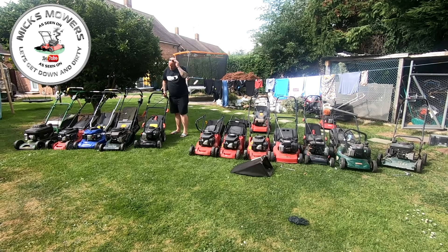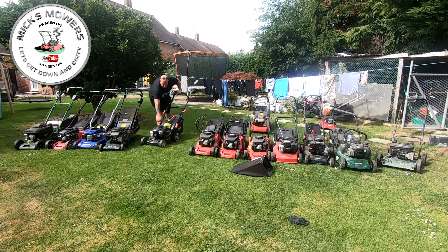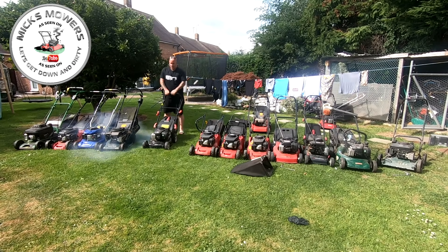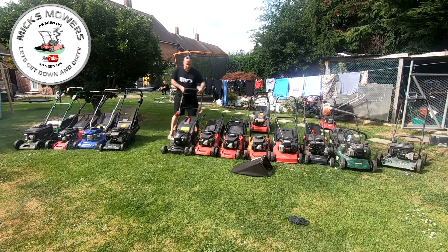Next one is a Briggs and Stratton 450 - it's a beast, which is your Lidl or Aldi mower I think. It's got a bit of fuel in there - let's see what it does. It starts and stops - there's not a lot of fuel in there though, but that might be the reason why. Happy with that so far, we're getting there.